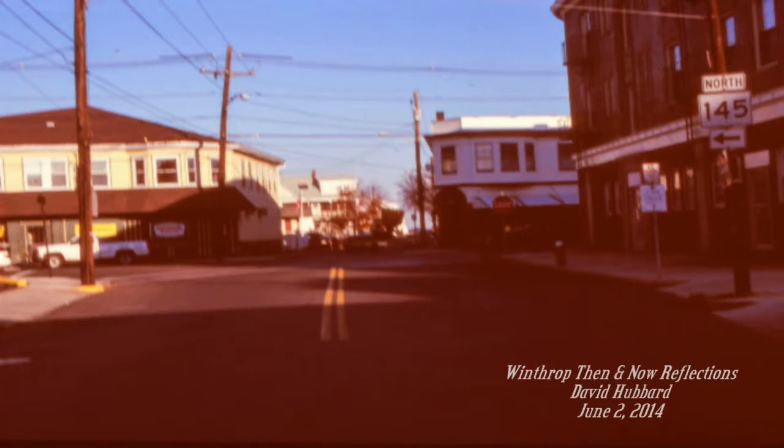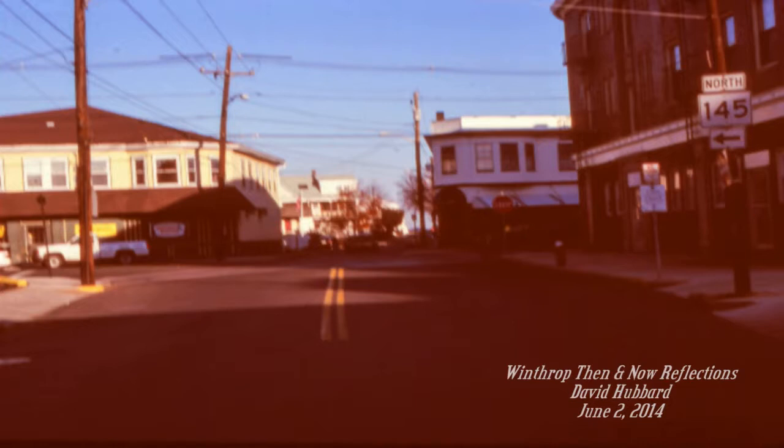Again, standing in the same intersection and looking east down Sturgis Street toward the ocean, we can see the Shirley Street Hardware with the East Boston Neighborhood Health Center nursing home on the left and the High Tide Coffee Shop on the right. Note the cornice over the High Tide and the bay windows over the Shirley Hardware as they can be seen in the next picture.